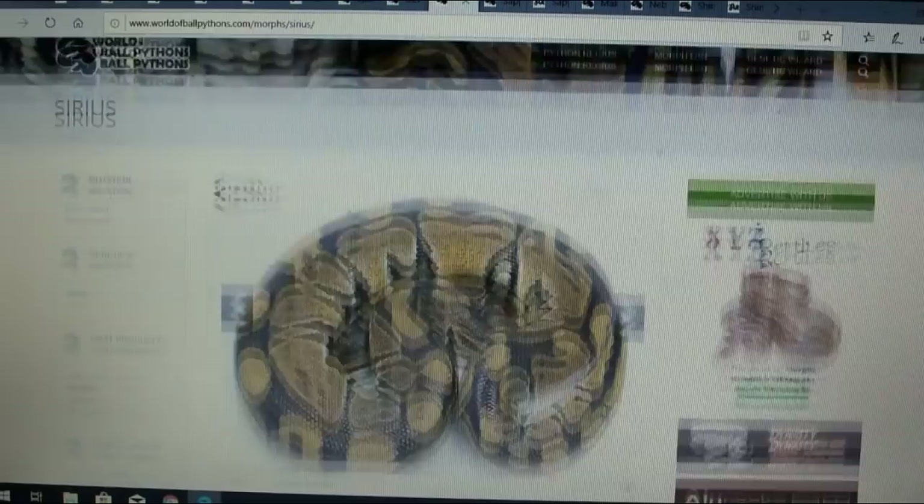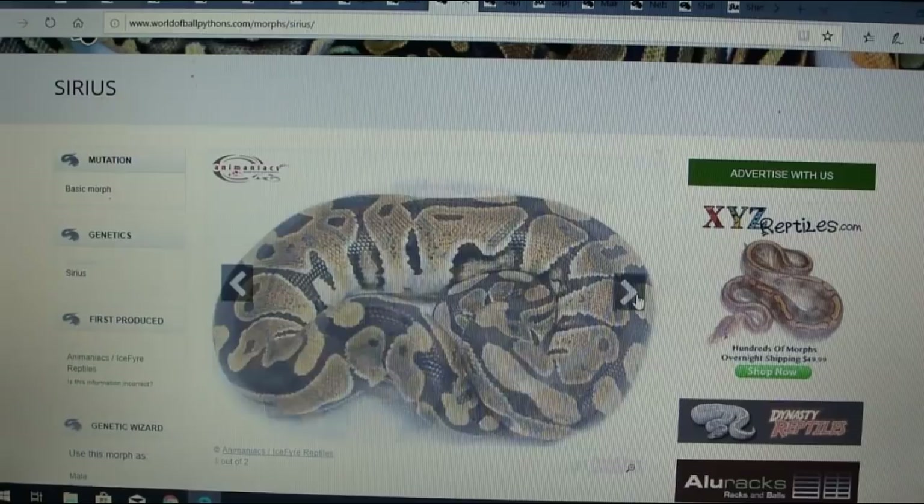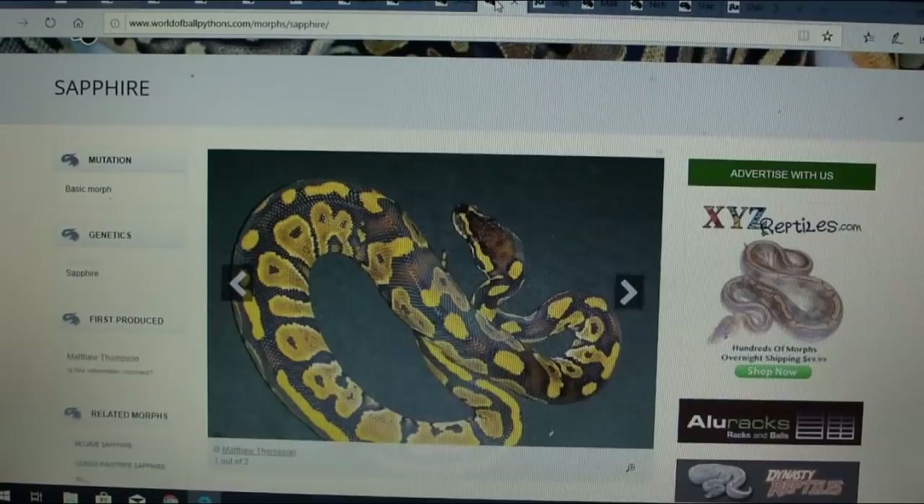Here is the serious — I keep thinking 'are you serious?' There are only two pictures of it and nothing on MorphMarket for that one either.